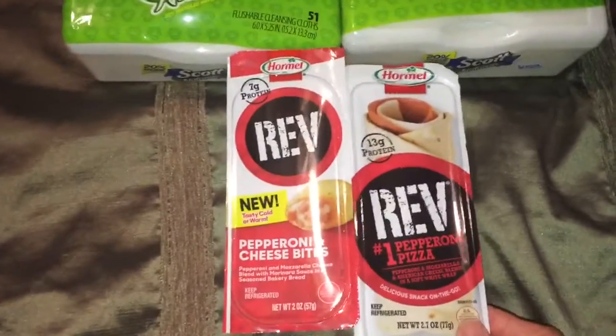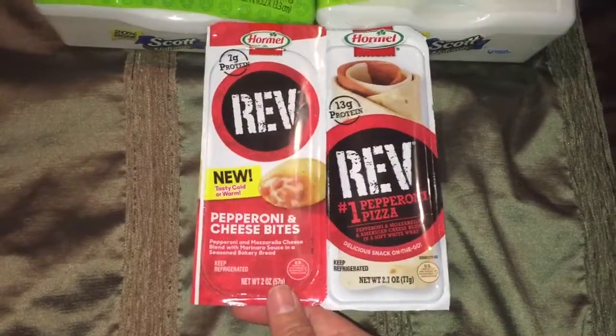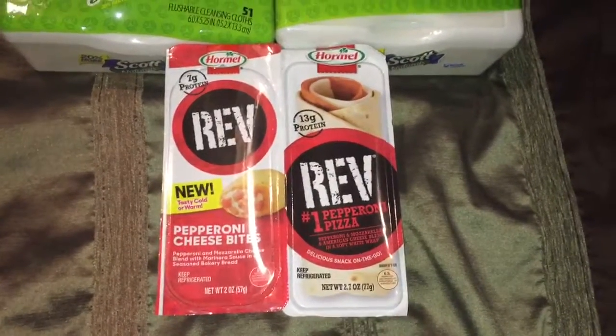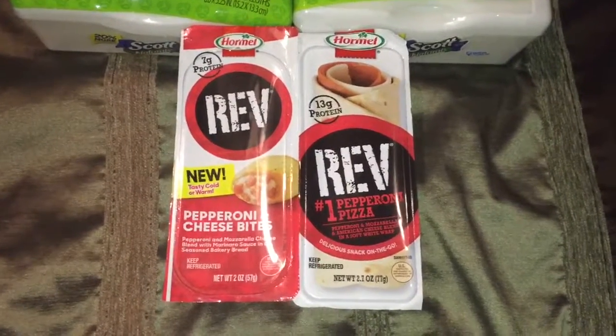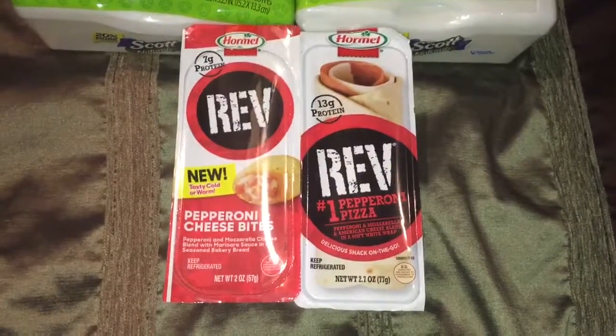Last but not least is the Hormel Rev wraps. I picked up one of the pepperoni and cheese bites and the other was the pepperoni wraps. They were on sale 2 for $3 and I used 2 $0.50 off one printable coupons from coupons.com.